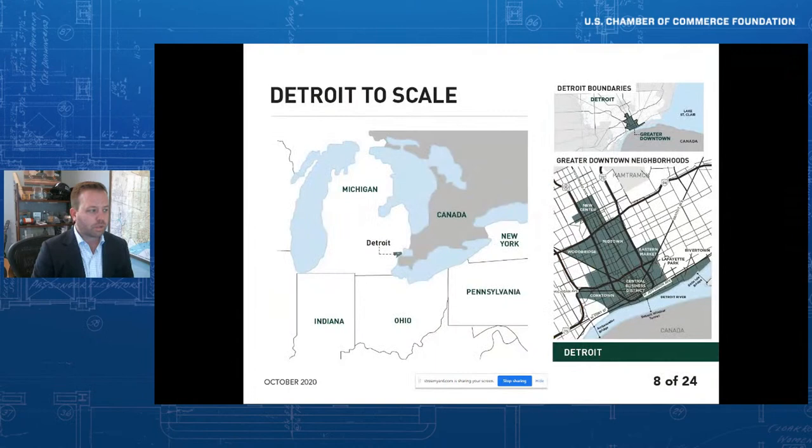Detroit is our hometown and our largest presence. The city is 139 square miles, which presents unique challenges and opportunities. The downtown area — the central business district, midtown, and some surrounding neighborhoods — has been most positively affected by investment activity over the past few years. We are working very diligently to create connections to more outlying neighborhoods and create greater opportunity and access in those parts of the city as well. That is a 7.2 square mile area; the central business district where we are most active is one and a half square miles — relatively dense but quite a lot to tackle nonetheless. Despite the challenges Detroit has faced, a PWC study in 2016 identified Detroit as having the second largest increase in market outlook over the six-year period from 2010 to 2016.